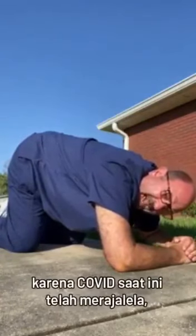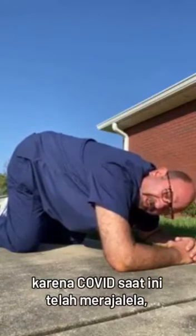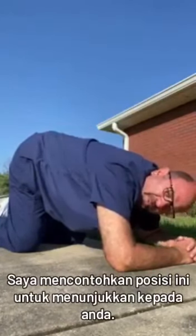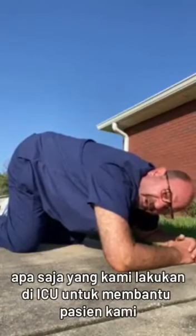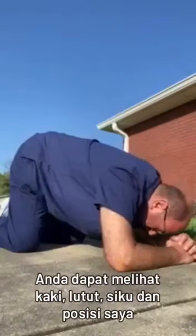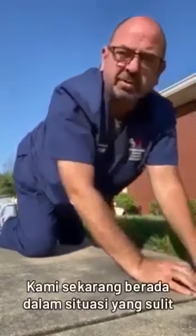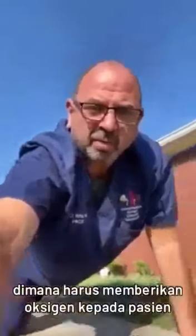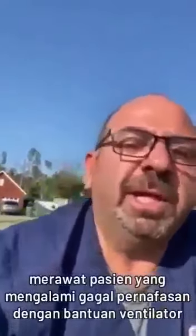Friends and families, as COVID has become so rampant and so difficult, I am taking this position to show you what are the things that we are doing today in the ICU to help a lot of our patients. If you look at my feet, look at my knees, my elbows and my position. We are now in a difficult situation. We're having a hard time really delivering oxygen to our patients. We are having a truly hard time treating our patients with respiratory failure on the ventilators.